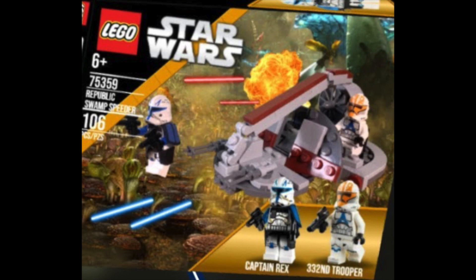Back to rumors: set 75359, the Republic Swamp Speeder at $25. Hopefully we'll get at least three figures. The main rumor is a Phase 2 Rex, which would be super awesome — I can't afford one on the secondary market. Rex came out in the LEGO Star Wars game, just like Cody did, and we got a Cody set, so it would make sense. There are also rumors of Super Battle Droids and probably a Jedi figure as well.